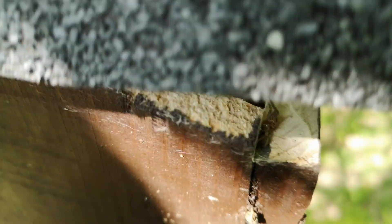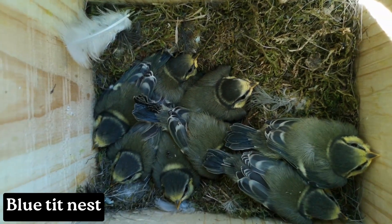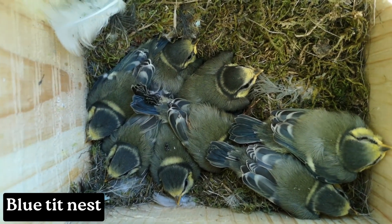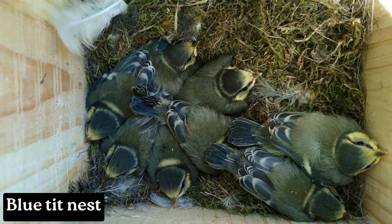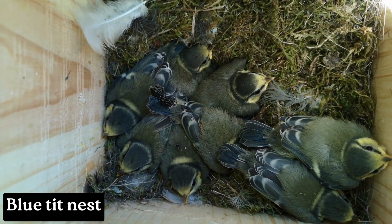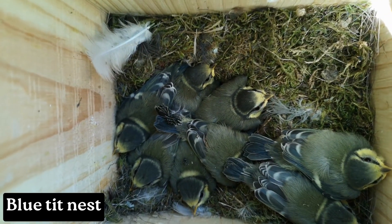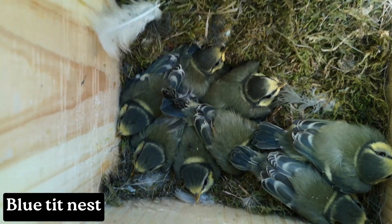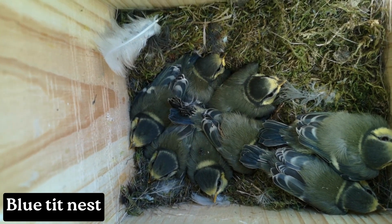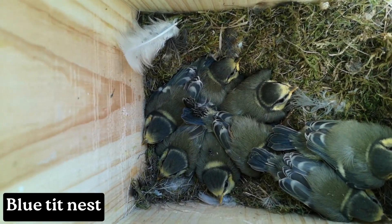We arrived at the next nest box. Inside we have blue tits, and I can say they are ready to go — I assume they will fledge today or tomorrow. I'm very happy to see that they are successful. Last year in this box we didn't have any birds, but apparently the place is good since those youngsters managed to grow up.